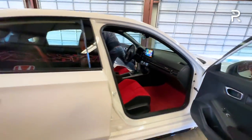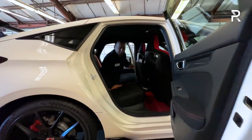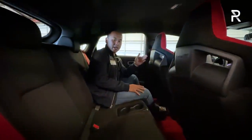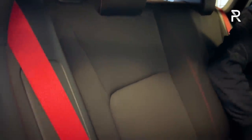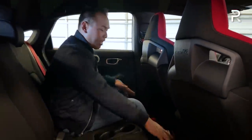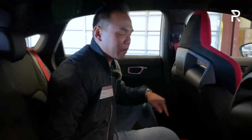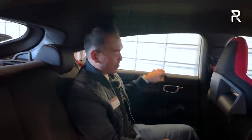The back seat of the Type R kind of gets the shaft compared to the front. Just like the previous generation, Honda is not carrying over the red Alcantara into the back seats — it's a cheaper feeling cloth material with a little red stitching. All Type Rs continue to only be a four-seater with technically no middle seat. There's no armrest that folds down. The red carpet is carried over into the back, along with red seat belts. There's about 37.5 inches of leg room, which is fine, though there's a tunnel hump. There are no storage pockets, no USB charging ports, and no rear seat air vents. It is a bit Spartan back here, but roomy enough for average-size adults.